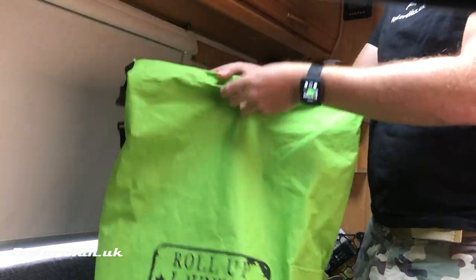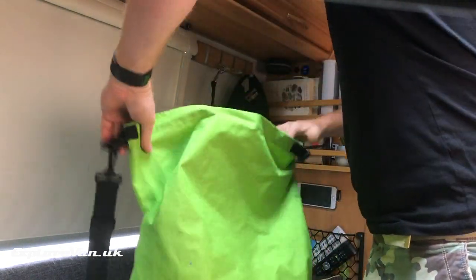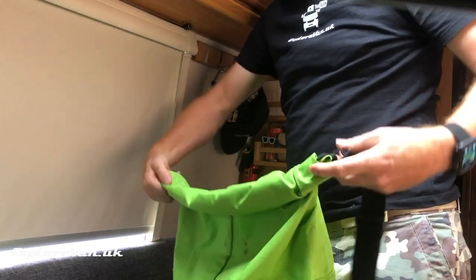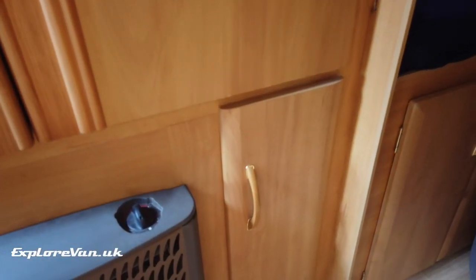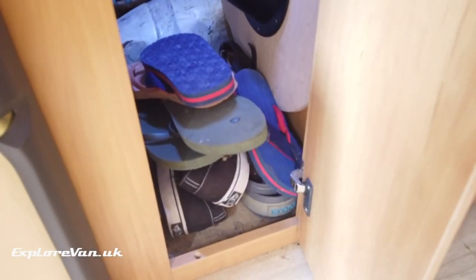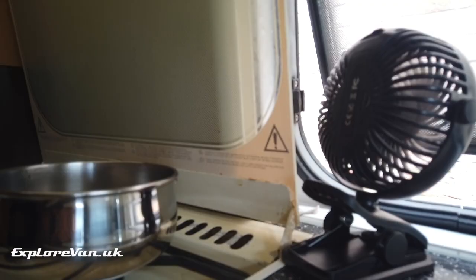Storing our dirty clothes in an air-sealed bag means that we don't get a buildup of dirty laundry smell. Having a dedicated shoe cupboard also keeps any smells contained. And when we're cooking, the rechargeable fan helps us to send most of the smell and steam out the window.